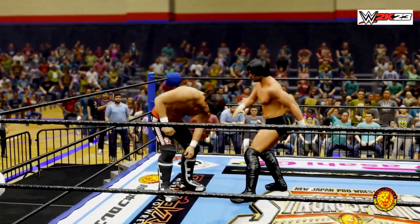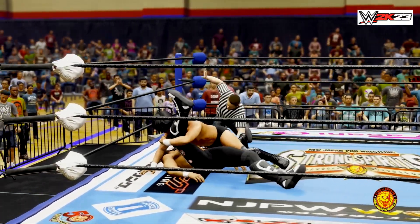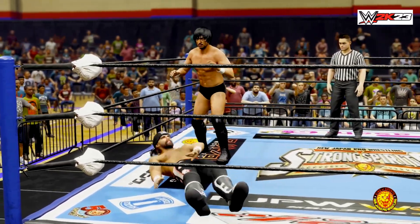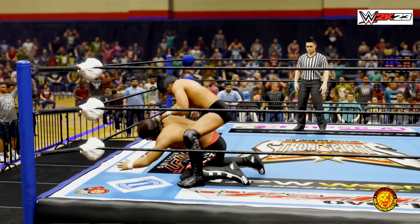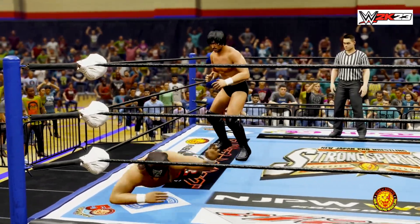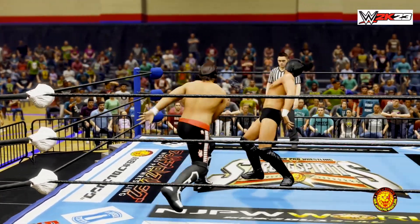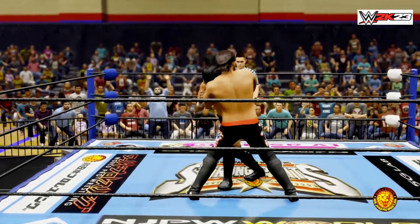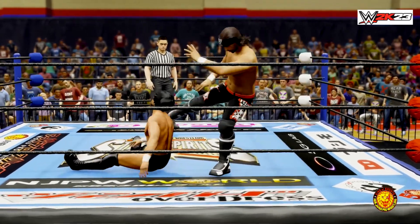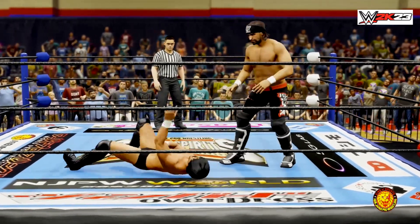Great counter! Half and half suplex — shoulders down. He kicks out before the count hits two. He needs a little more than that to end things this early. Look at this, putting focus on the arm here. He switches it back around. Big, big body drop — what elevation! Elbow drop, piercing.